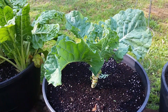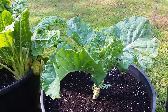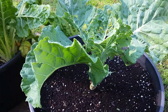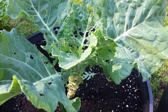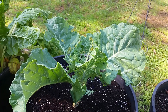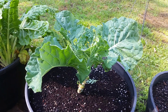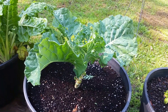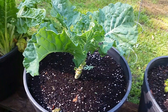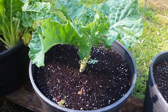My collard greens — I'm pretty much going to give up on them. I put some BT worm and caterpillar killer on it and it didn't look like it was effective enough. I ended up finding at least three to four worms that I had to pick by hand off of the collard plant.